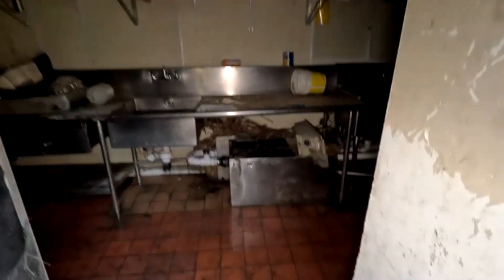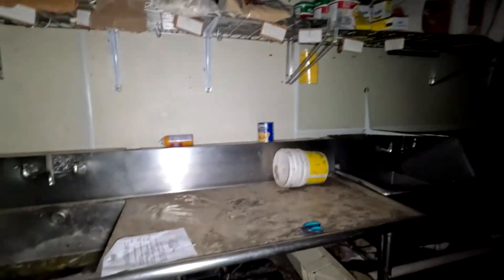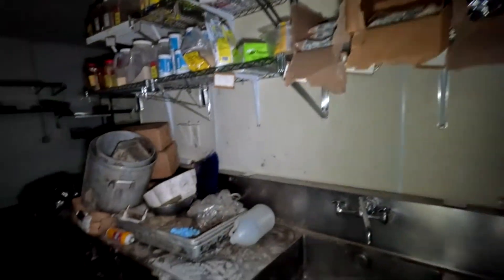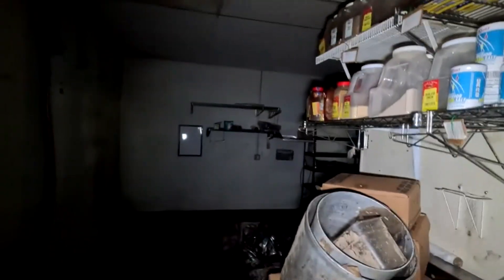This was a restaurant, I guess. Ooh, look at that. Yeah, none of this stuff is any good.